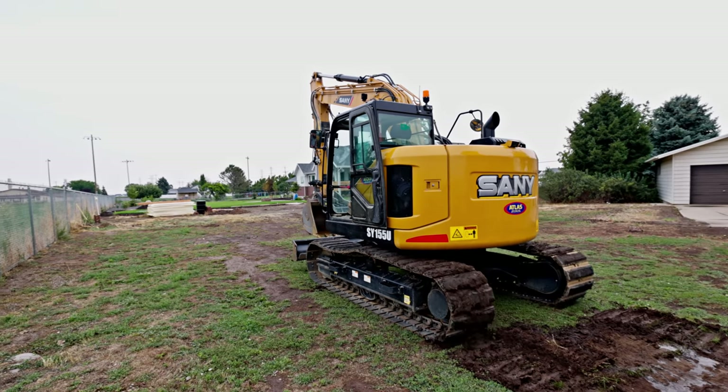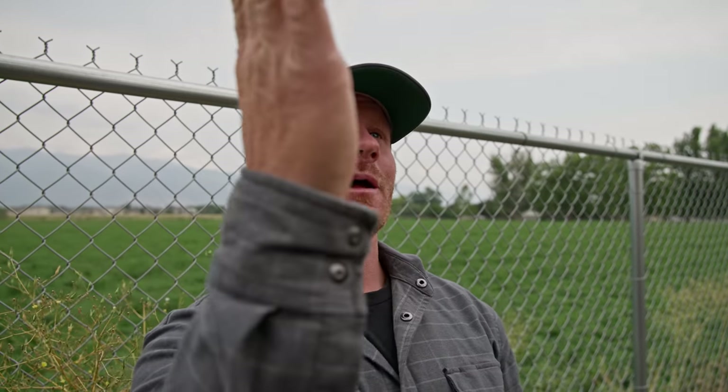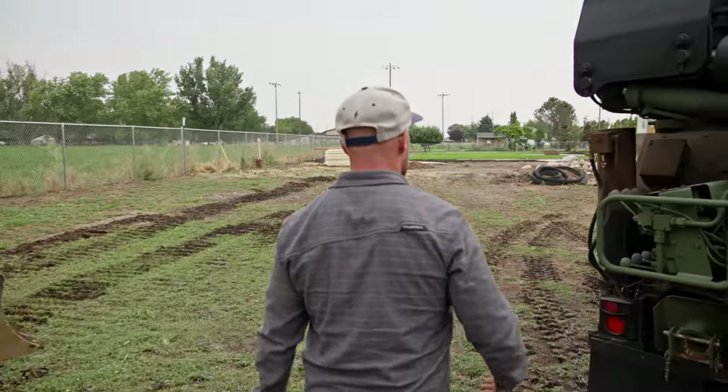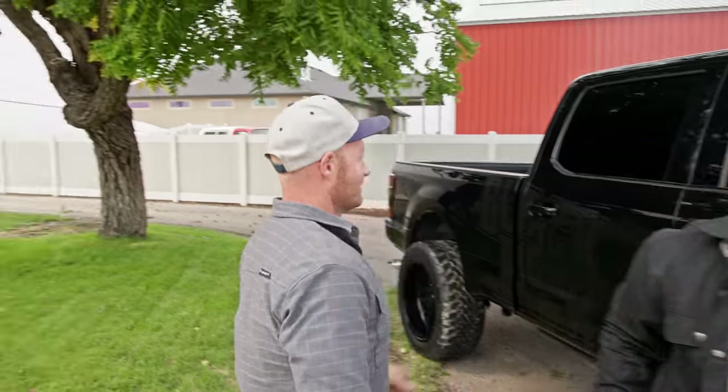There's a couple ways you can do this — the hard way and the easy way. The easy way would be to take that machine and dig a giant hole right here about 8 to 10 feet deep, dig out this end, hook a strap on the top, pull it over into that hole, and just bury it. What do you think, Hunter? That sounds better than like 10 dump trailer trips. 40? I mean, let's do some math.